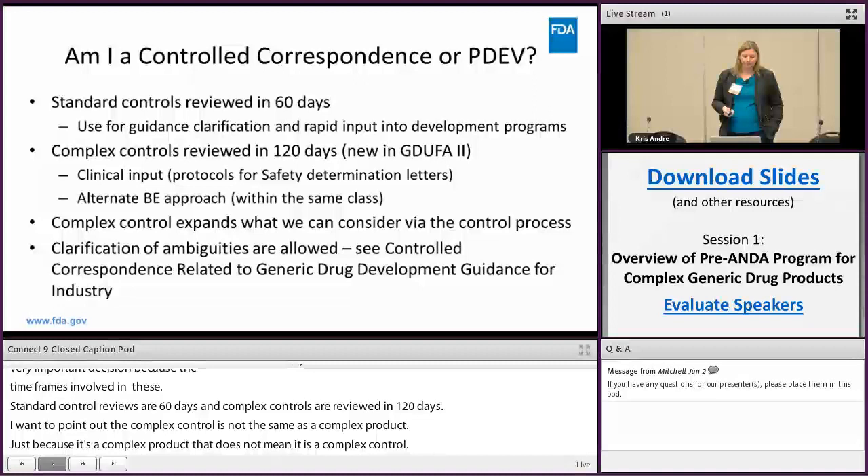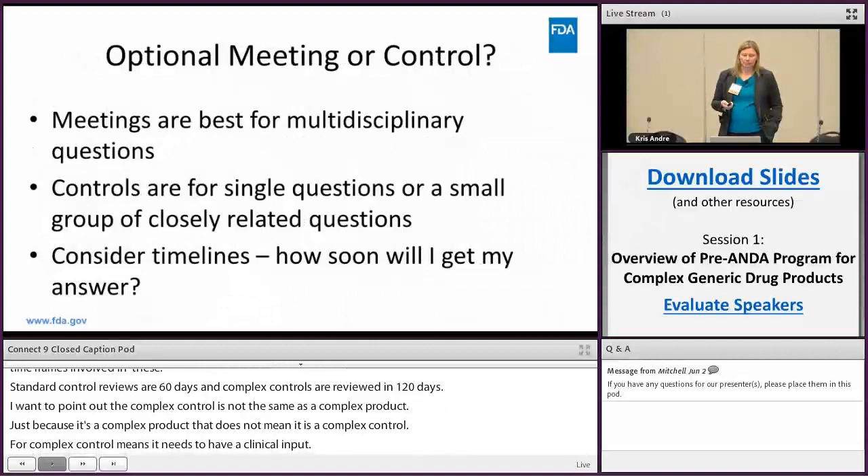Consider whether to submit an optional meeting or control correspondence. Meetings are best for multidisciplinary questions; controls are for single or small groups of closely related questions. Think about your timelines — how soon do I need my answer and what's going to help my development program?